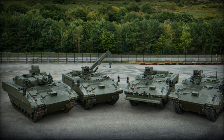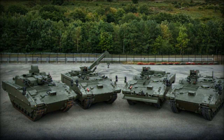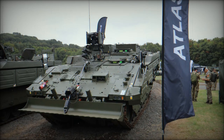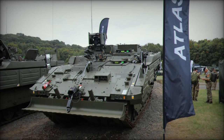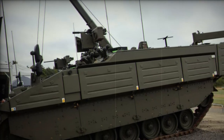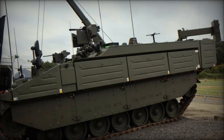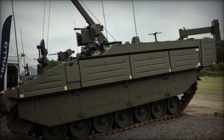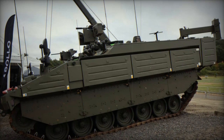Combining exceptional mobility with advanced protective features, the Argus exemplifies the cutting-edge capabilities of the Ajax family of armored vehicles. Its ability to perform critical engineering tasks while ensuring crew safety underscores its vital role in modern military operations. As the British Army continues to evolve its approach to engineering reconnaissance, the Argus will undoubtedly remain a cornerstone of its strategic capabilities.